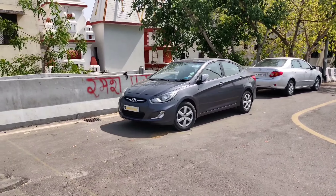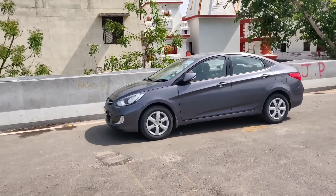Hi guys, welcome back to the channel, hope everybody is doing fine. We have updated our stock with a new car — the Hyundai Verna 2014 model, first owner, Gurgaon registered. Enjoy the full video, and if anybody is interested in buying the car, I'll share my number in the description. Enjoy the video, thank you for watching.